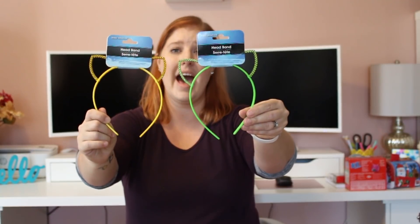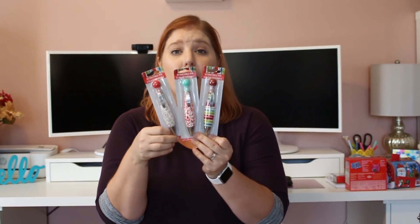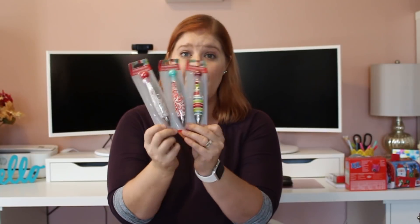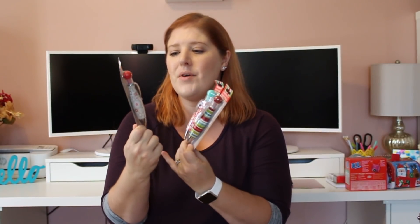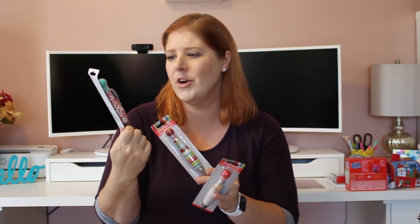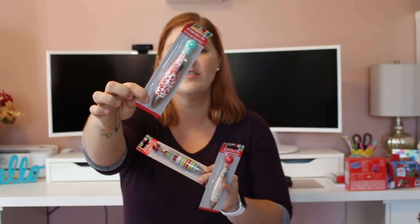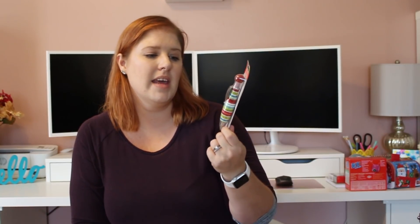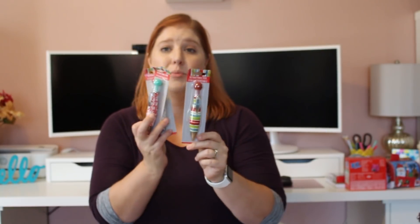I got some headbands for my girls — probably saving for their stockings. They have little cat ears in green and yellow. I also picked up some Christmas-themed pens even though I have way too many pens already. I thought they were so cute I'll leave them in the tin on my desk or in my kitchen. I got each design I saw: a tan one with white snowflakes and red in the middle, one with holly and flowers on a red background, and one that almost looks like wrapping paper with red, white, green, and blue stripes.